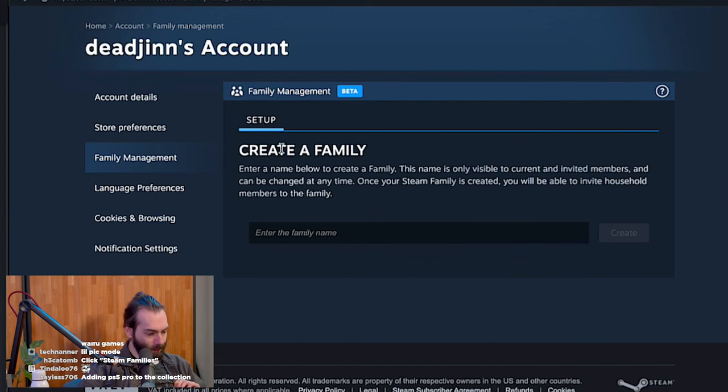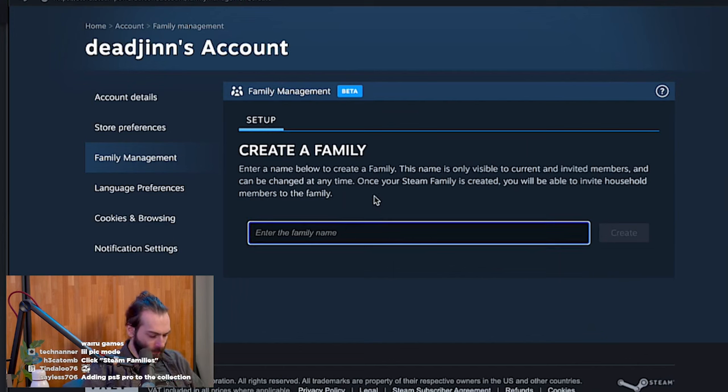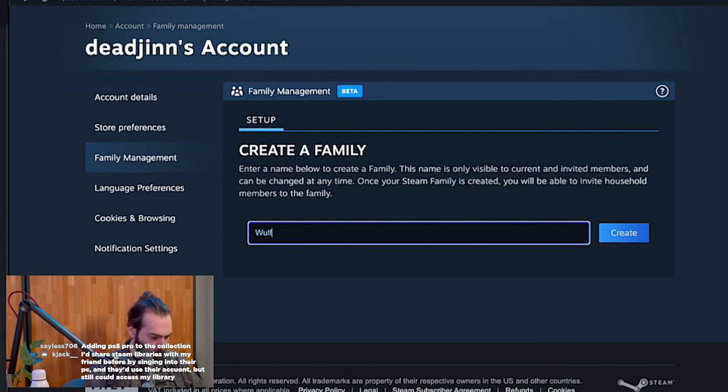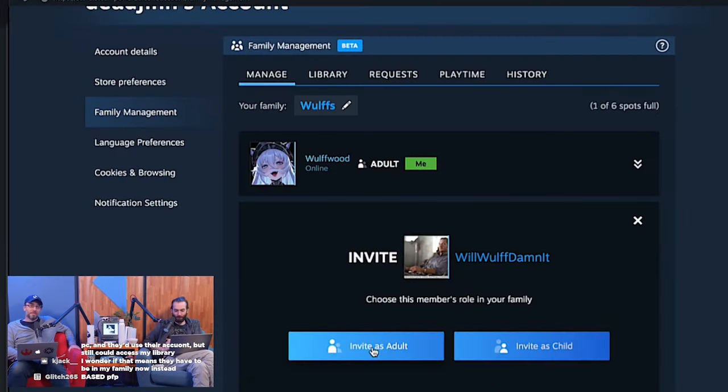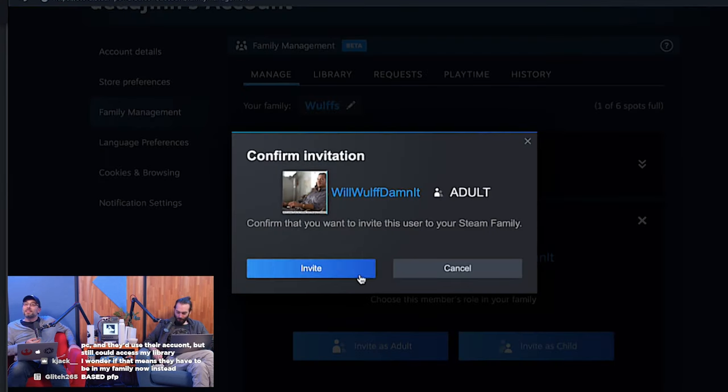I would love to create a family with you, Will. Enter family name — Wolf's. Invite a member. Searching my friends list — are we friends? Yeah. You and Dry Bread are the two people who pop up in my list all the time. It says invite as an adult or invite as a child. I have to renew my driver's license, so I guess adult. You've been invited to my family plan. You can cancel the invite or resend the invite — very cool.